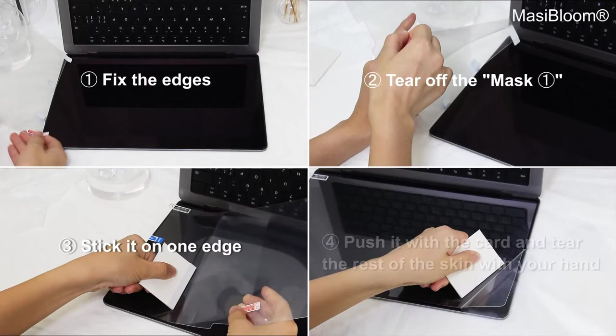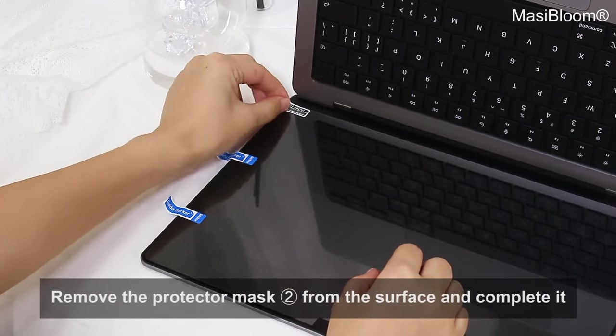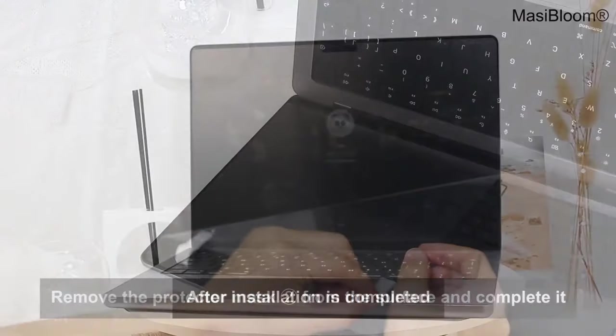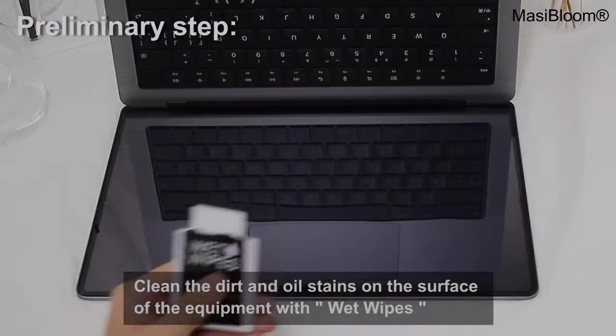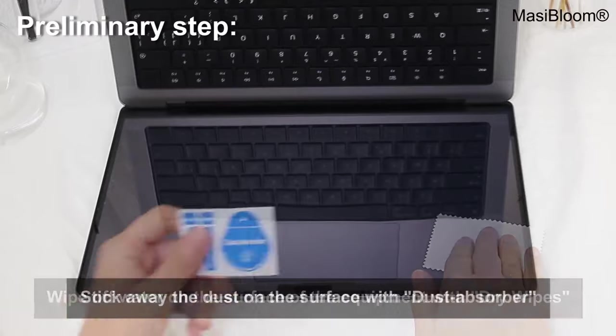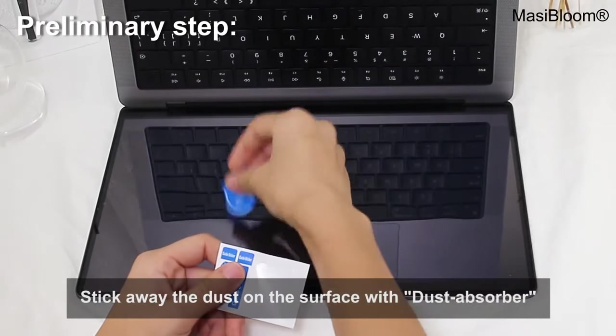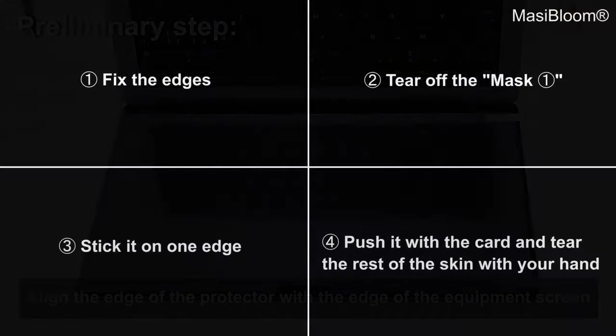Whether you're a student, a creative professional, or just someone who values their tech, this screen protector enhances your MacBook experience while ensuring longevity. It's compatible with MacBook Pro models from 2021 to 2024, covering M1 to M4 chips. If you want to keep your screen looking brand new, this protector is a smart investment that won't let you down. Protect your tech and enjoy peace of mind — grab yours today.